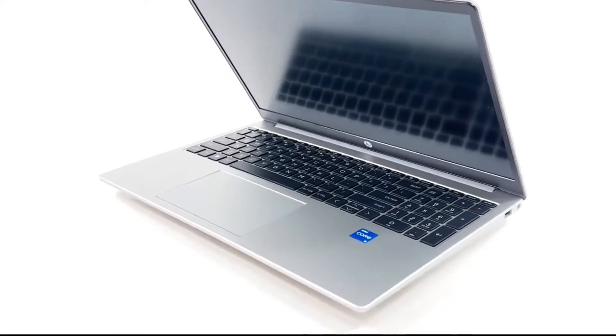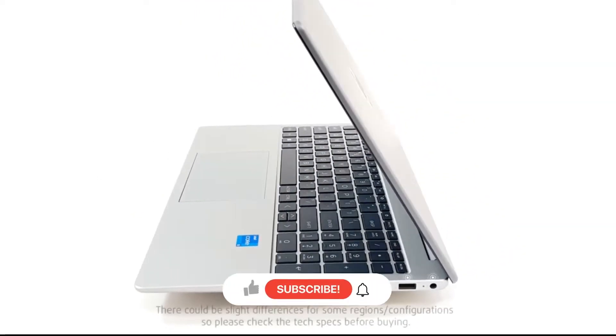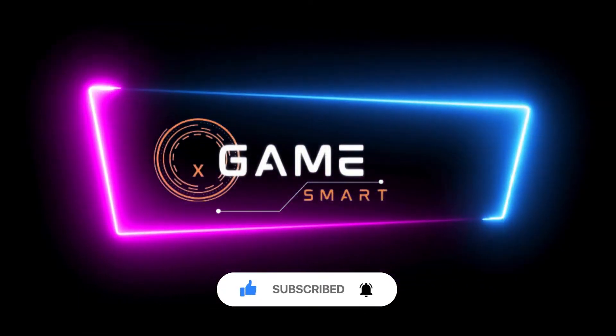Don't forget to hit the subscribe button and turn on notifications so you never miss out on our latest content. And be sure to check out the links in the description below for more information and resources related to today's video. Let's get started.